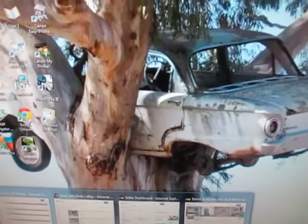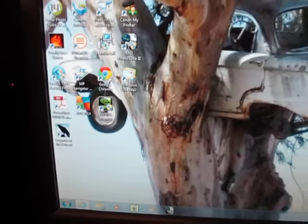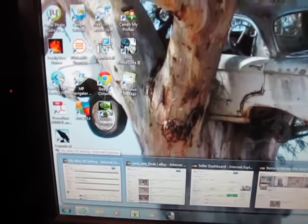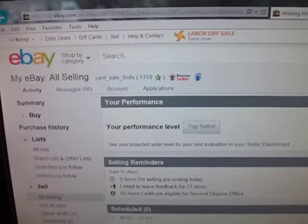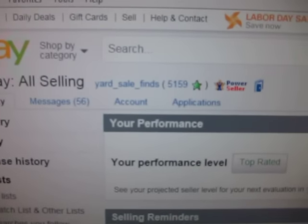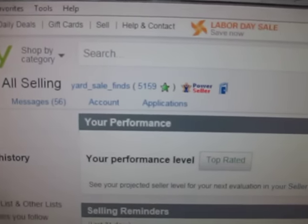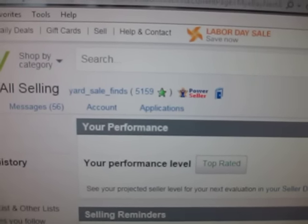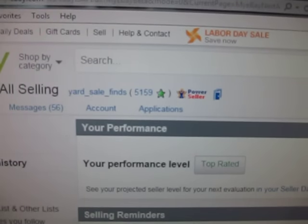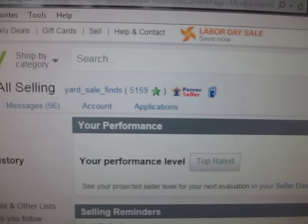So I'm going to finally introduce you to who I am on eBay — you have to bear with me, I'm holding the camera in the other hand that I normally shoot with. This is my user ID, it's Yard Sale Finds. I'm a power seller and also a top rated seller. I've been on eBay for 14 years. We've been quite successful over the years, but this year we finally hit it really hard and the profits are showing.